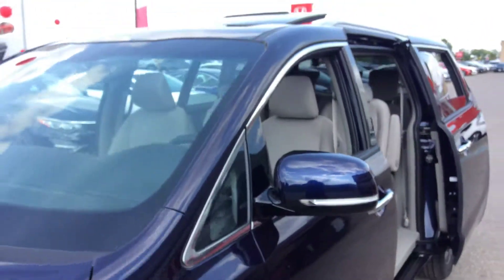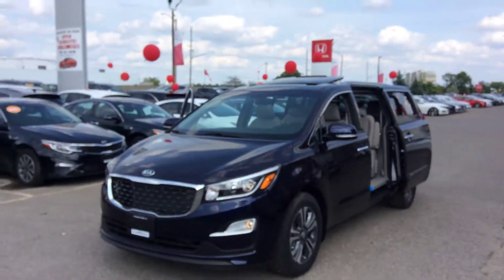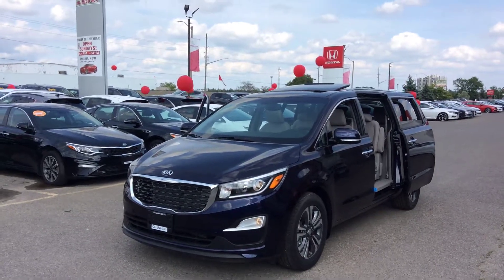Well there you have it Jeff, that's the 2019 Kia Sedona SX in mineral blue. I hope you enjoyed the video, thanks for watching.